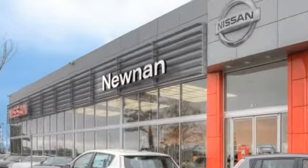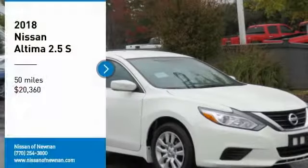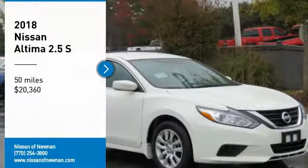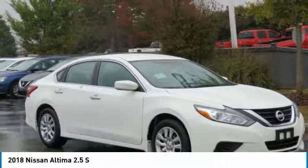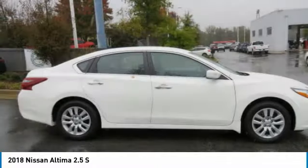Welcome to Nissan of Noonan, the number one Google rated Nissan dealership in Atlanta. Stop by and take a look at the 2018 Altima. The Nissan Altima offers advanced features to make life easier.